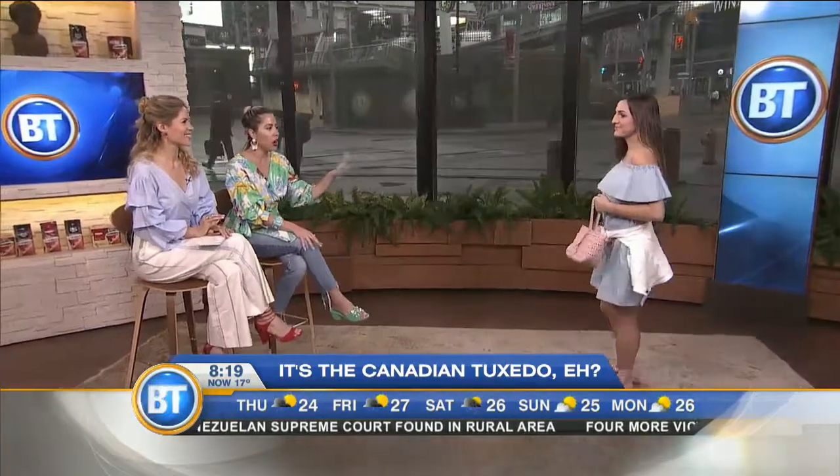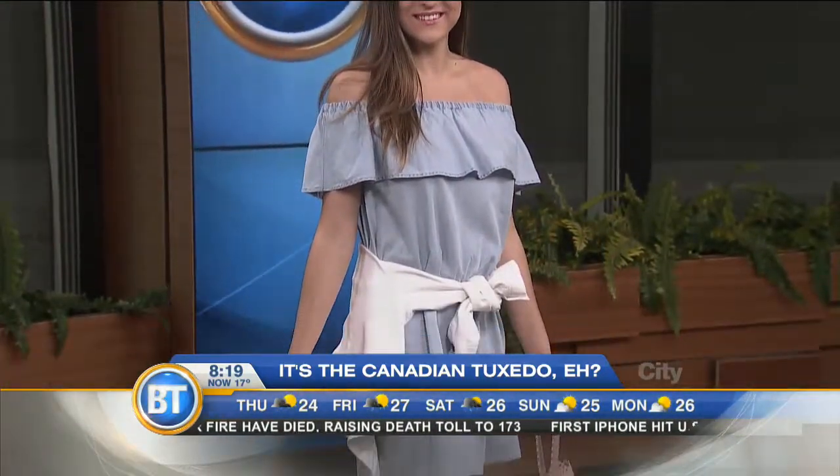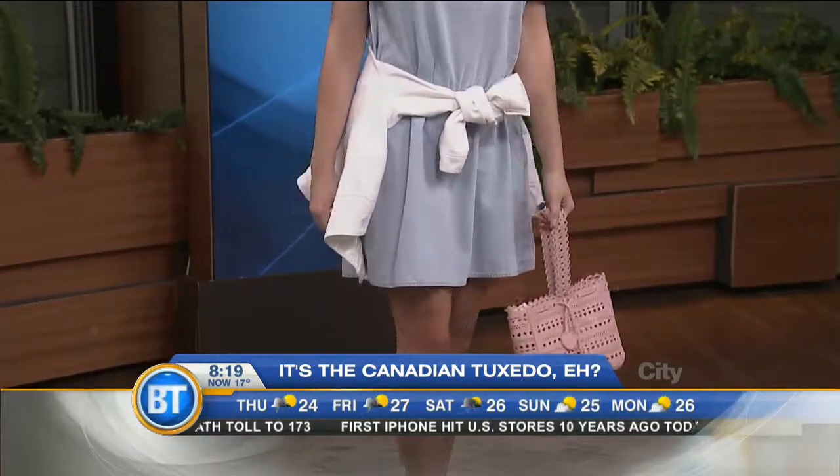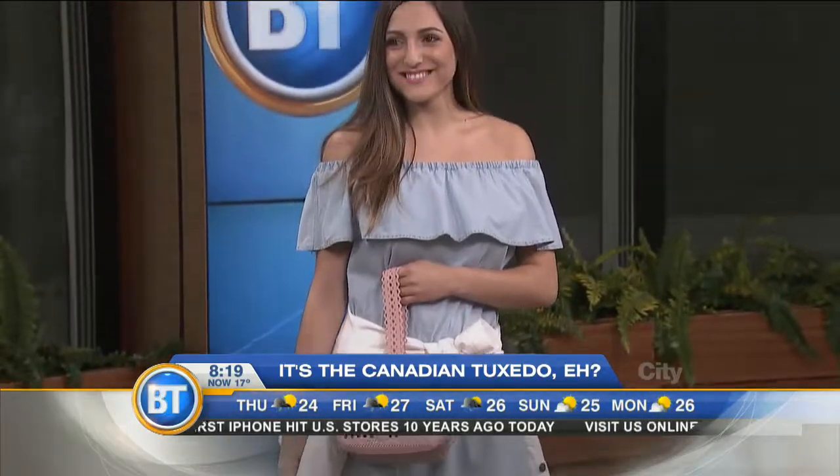So what we have here, the first two looks are kind of dabbling in the denim on denim trend. We've taken a denim off-the-shoulder dress and paired it with a white denim jacket, so you're still achieving this look but it's not full-on the same color scheme. This whole look is from Winners and Marshalls — it's just an everyday day-to-day look. What a gorgeous palette with a pop of pink in the ballerina shoe and the purse. It's so chic.